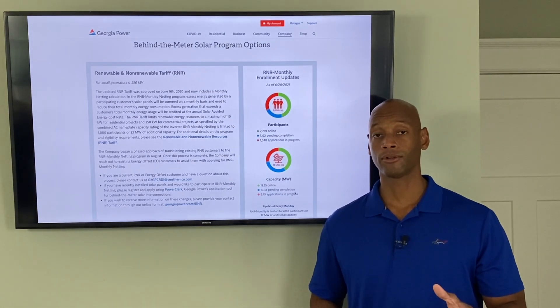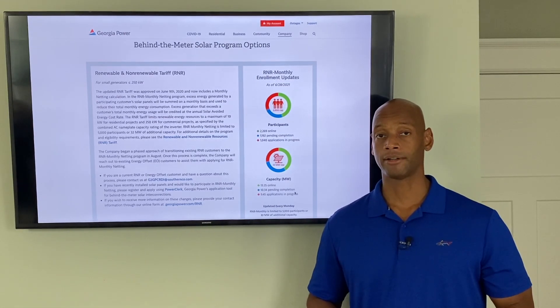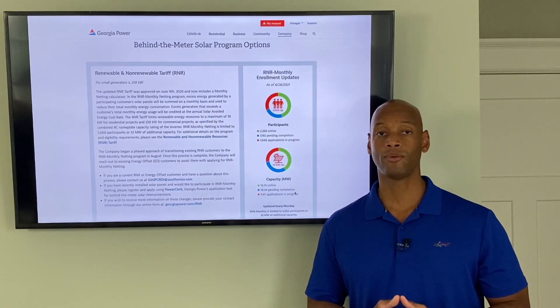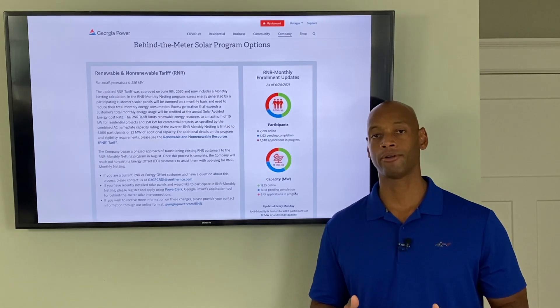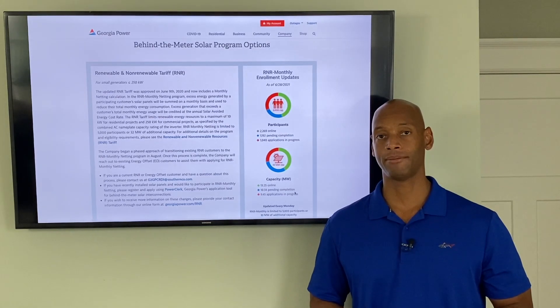If you're on one of the local co-ops, net metering programs are still available, so you don't necessarily need to install a storage battery to self-consume the maximum amount of solar. But if this is something you want to take advantage of, the time to do it is now — because if the net metering program is not extended or expanded, you may not be able to get the same dollar-for-dollar payback on your solar investment.